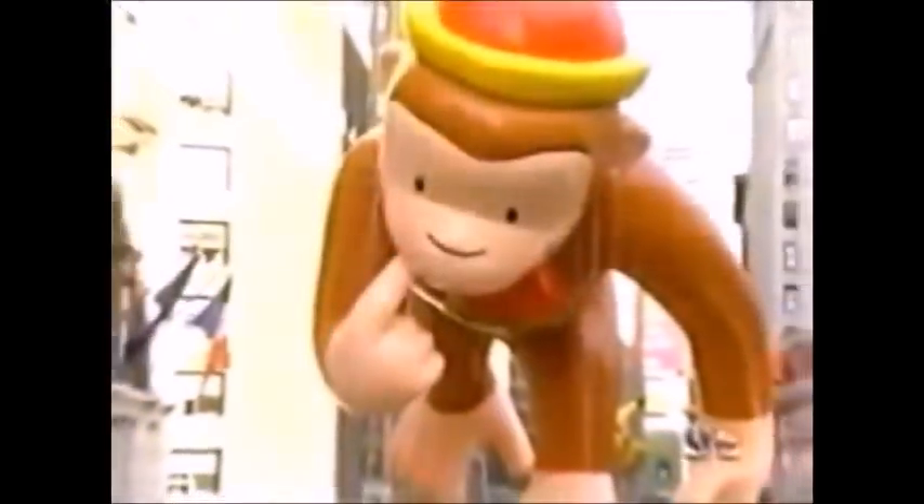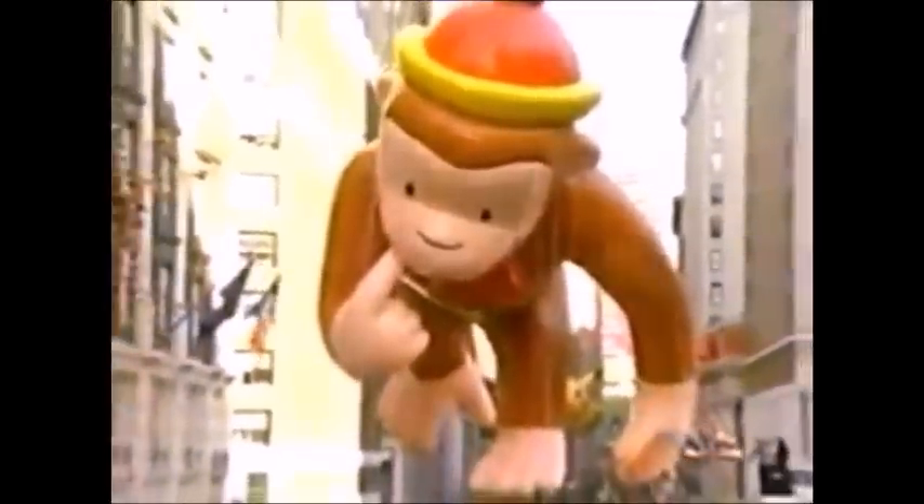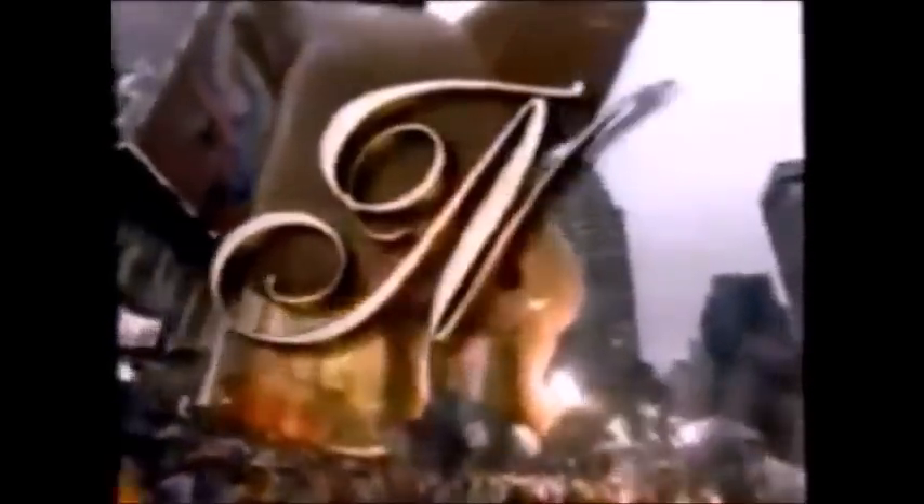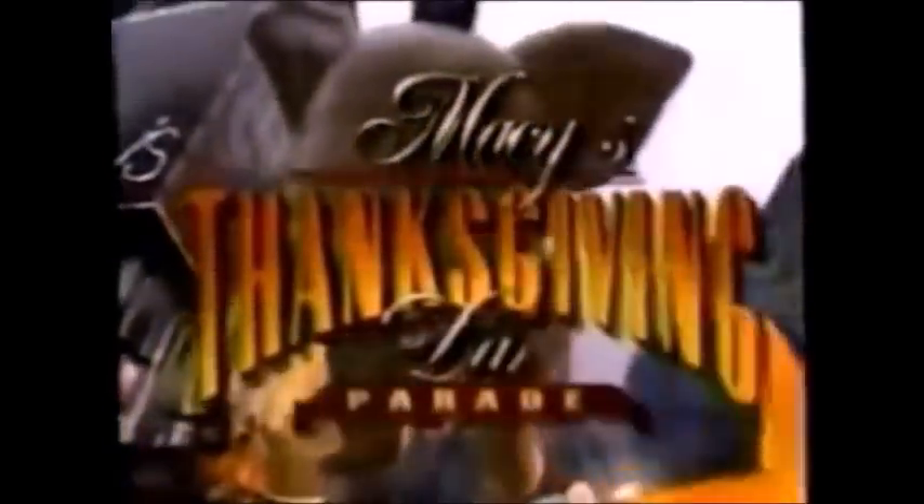Welcome back Parade Watchers, and it's time for a special history video. Today we'll be looking into 7 giant helium character balloons that only made one appearance in the Macy's Thanksgiving Day Parade.